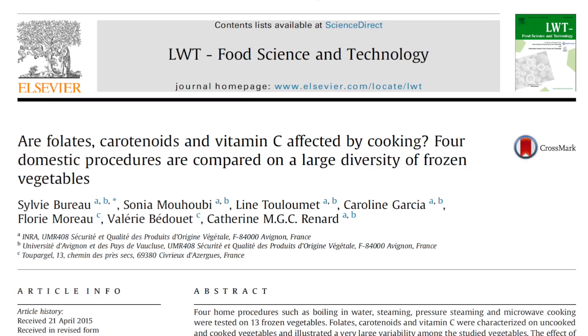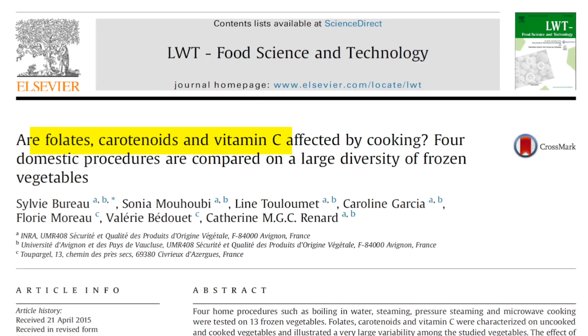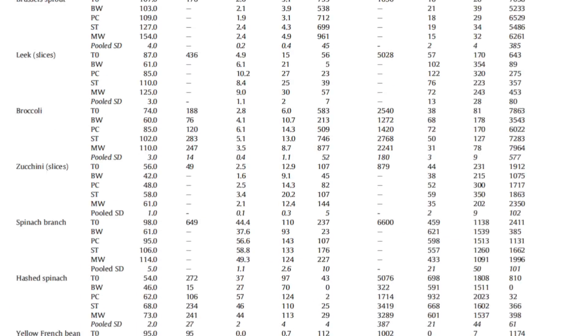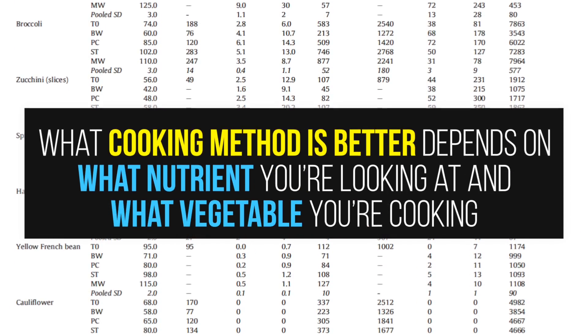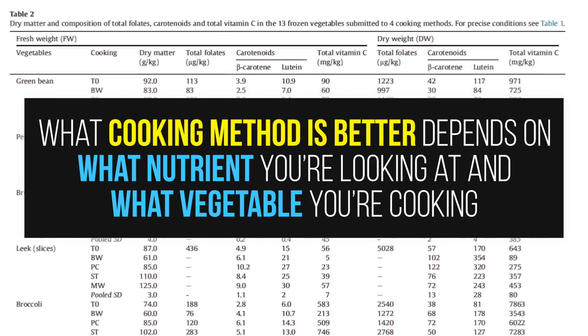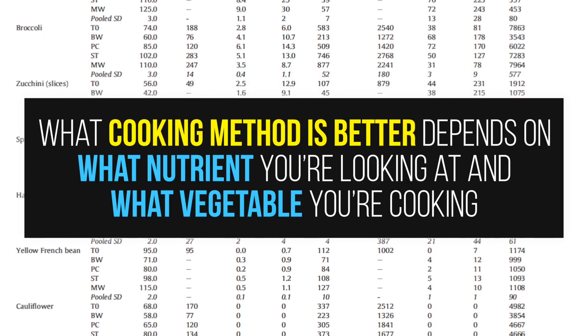This problem was highlighted in one 2015 paper where researchers examined differences in folate, carotenoids, and vitamin C content in 13 frozen vegetables after boiling in water, steaming, pressure steaming, or microwave cooking. And as you can see here in the table, there was a lot of data. As it turns out, what cooking method is better depends on what nutrients you're looking at and what vegetable you're cooking.